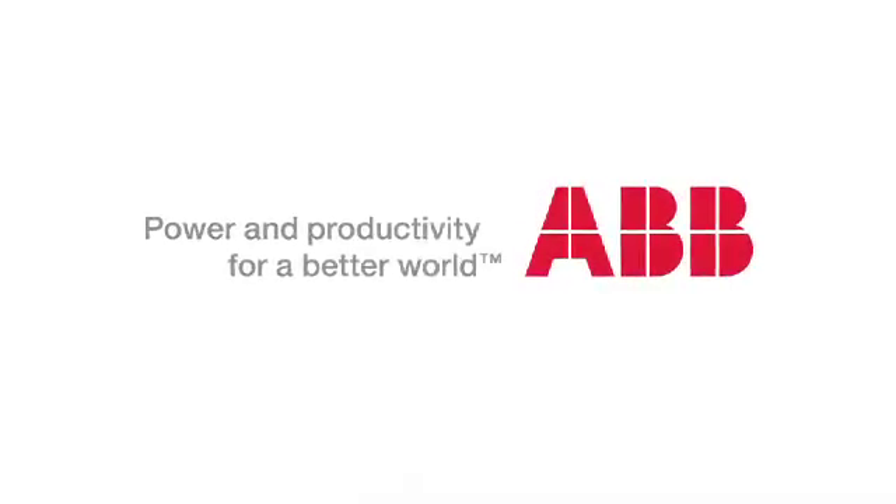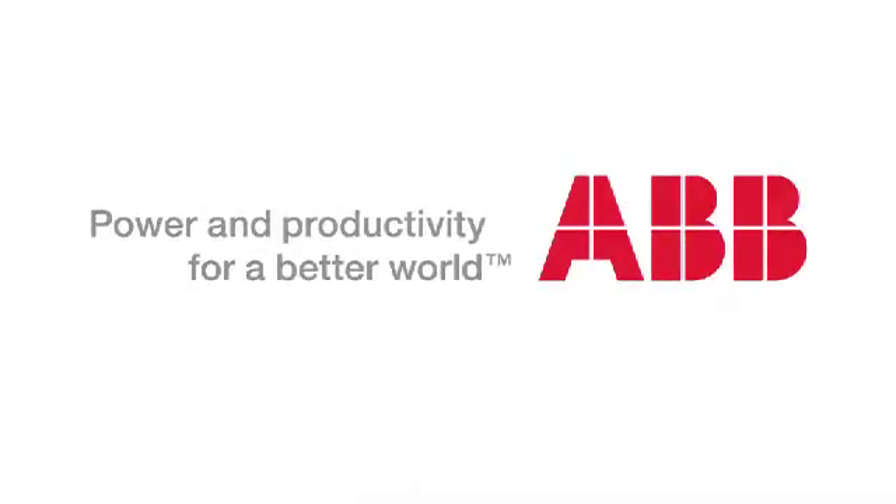To learn more, visit us at www.abb.com or give us a call.